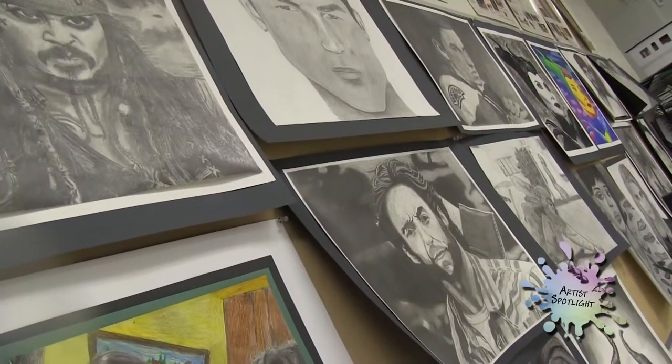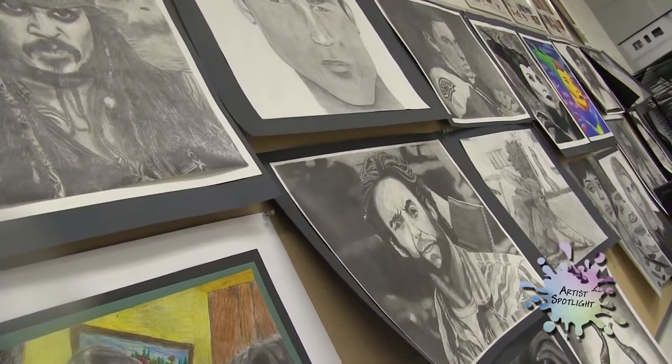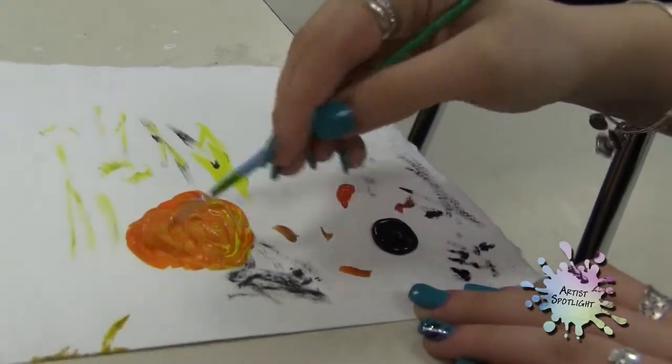I'm Hannah, and I'm a senior at Pembroke High School, and I really like art, so I'm up here all day, basically. I got started in the art department probably junior year. That's actually when I first got into it, but I didn't really like it until my friend Kate told me my art was pretty decent.